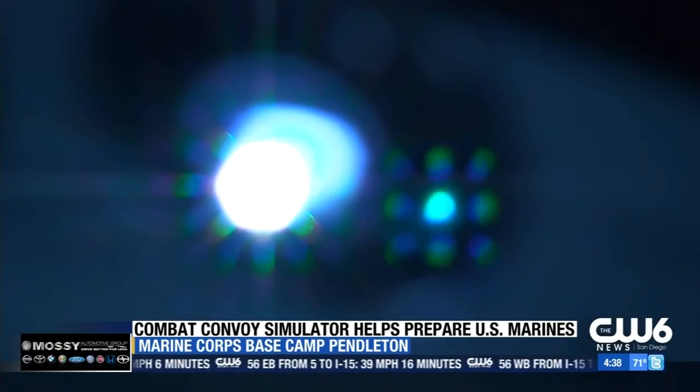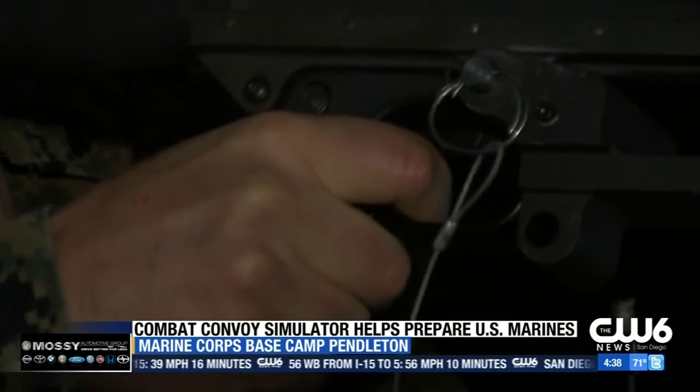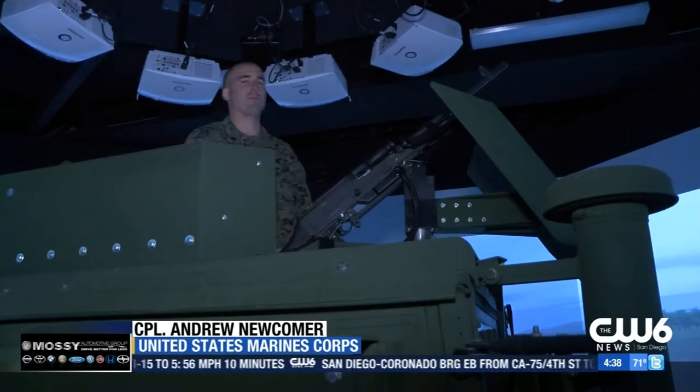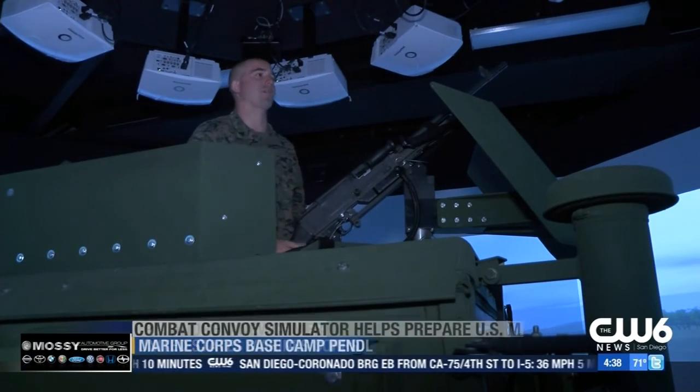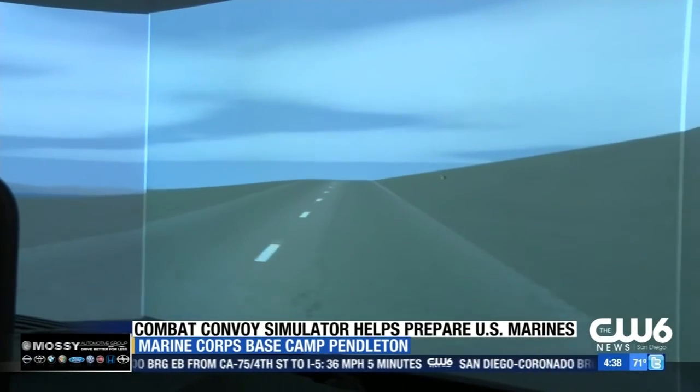The projectors in the room take servicemen and women pretty much anywhere — from the desert to the mountains. You have a civilian population out there; some may be carrying weapons, some may be considered hostile, some don't. And it prepares Marines to keep Americans safe.